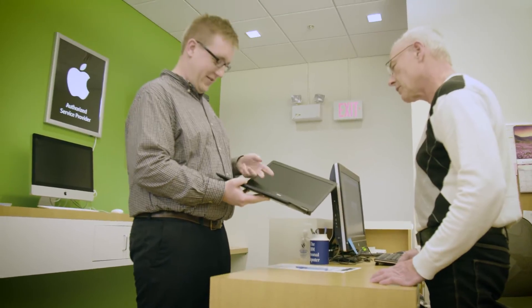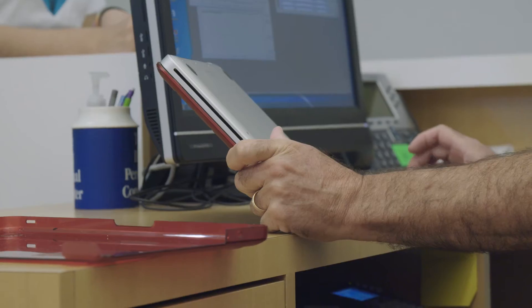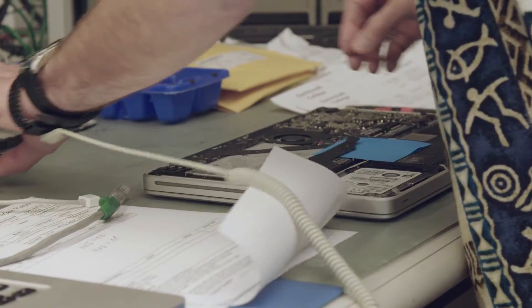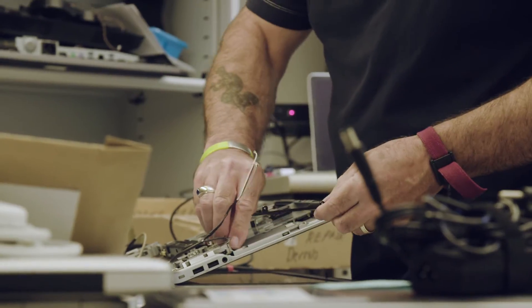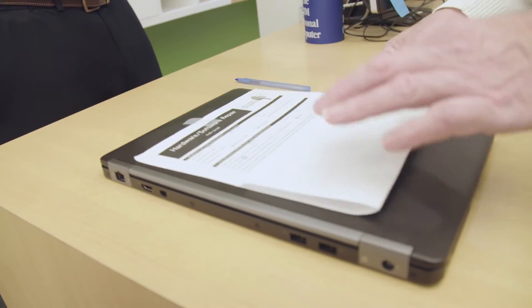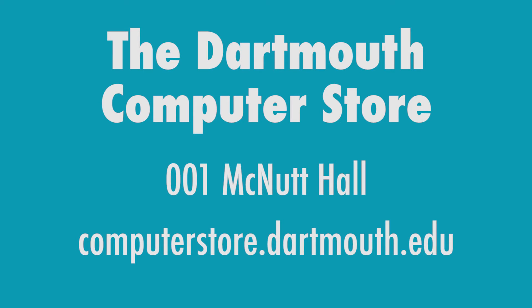If your device is acting up, certified technicians on staff at the store's repair center can diagnose and fix hardware issues quickly and conveniently. The store's laptop loaner program means less downtime, and available warranty options on new purchases mean your repairs can be covered. Visit us at One McNutt Hall or online at ComputerStore.Dartmouth.edu.